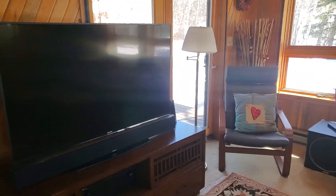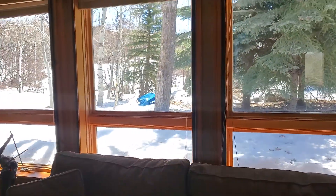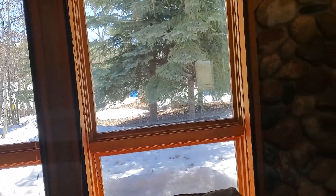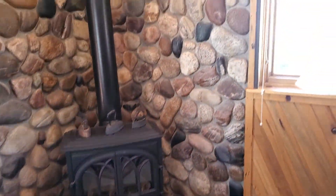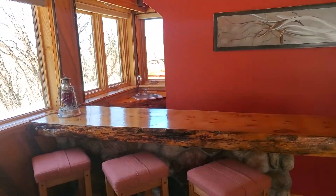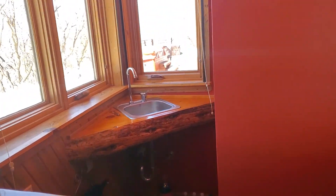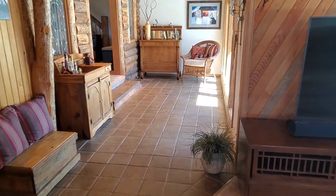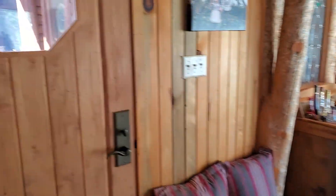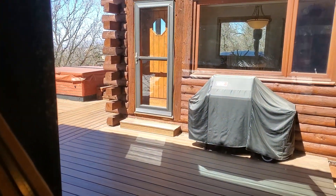Very nice family room with doors to another deck. Lots of trees outside. There is another gas heating fireplace here, and a little bar.